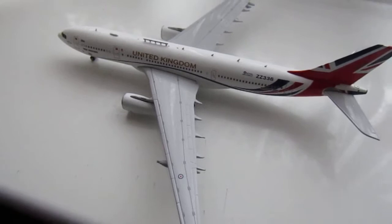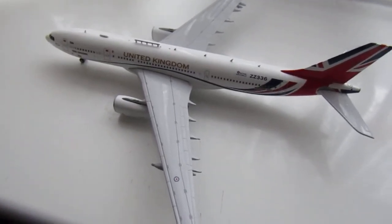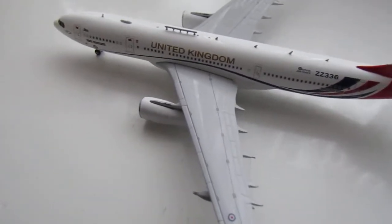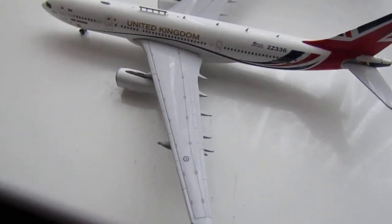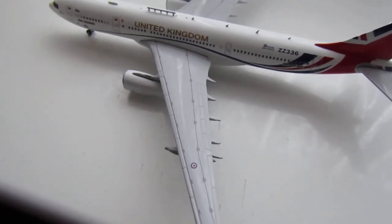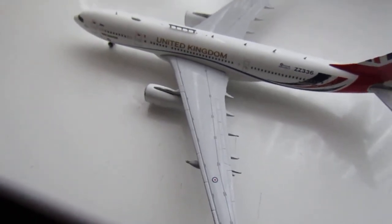This has two Rolls-Royce Trent 772B-60 engines. It has a range of 9,200 miles, a cruising speed of 534 miles an hour, and a maximum take-off weight of 514,000 pounds.